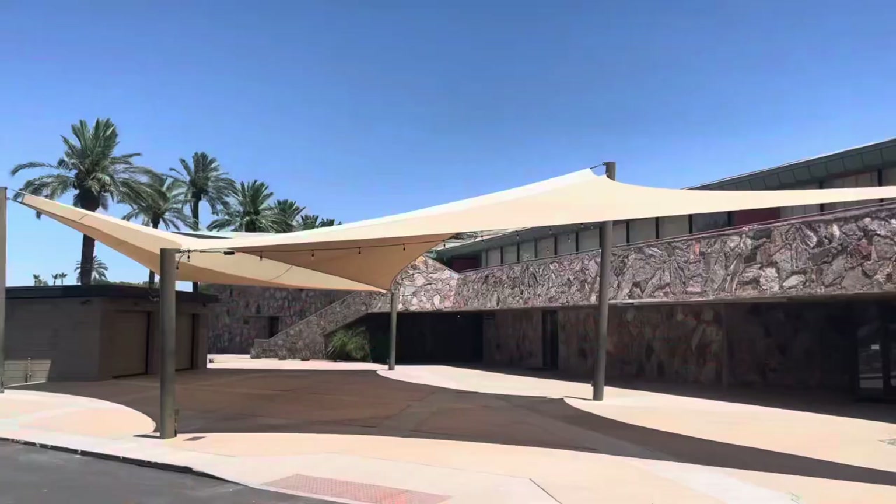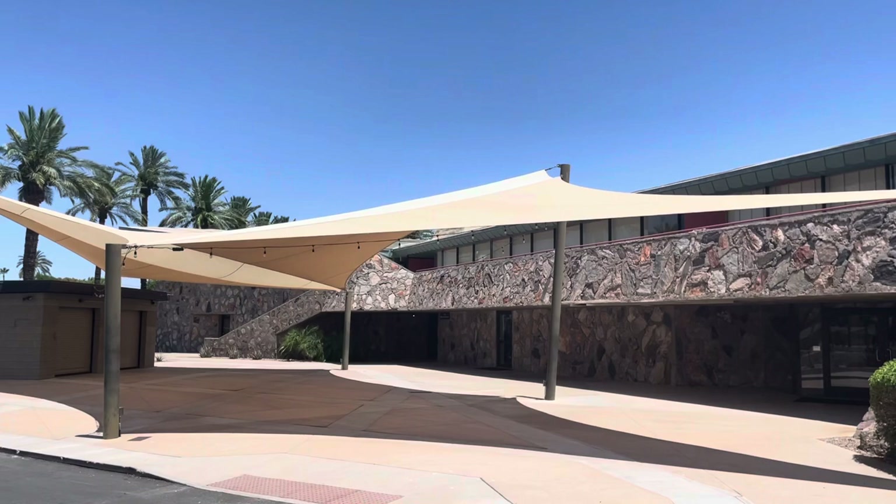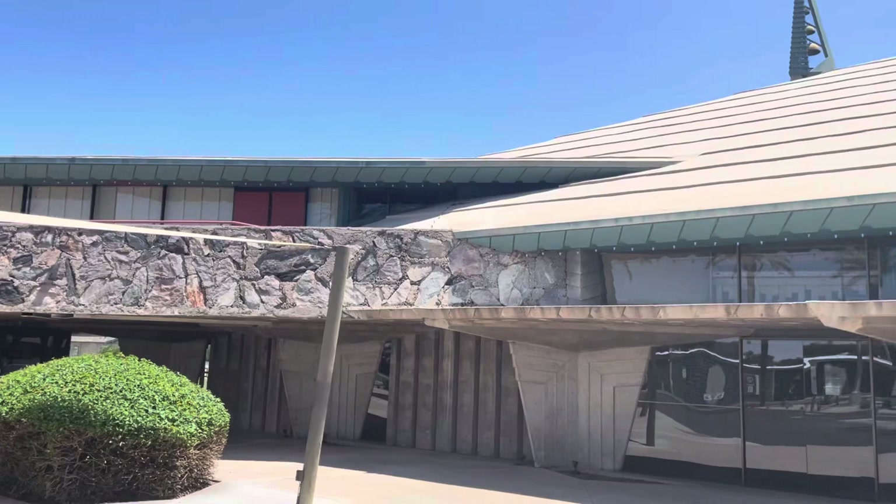A fun fact: it was actually built by the legendary Frank Lloyd Wright, an extremely amazing architect. The church was originally established early on, but the campus I'm at today is not the original campus — they had one before. The church today was built in the 1970s, so this is actually their newer part of campus, replacing the original building. You can see it's a really interesting design.